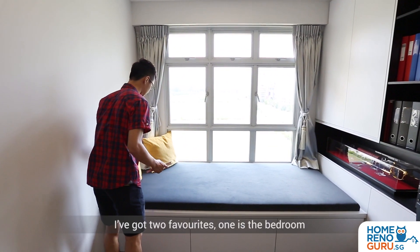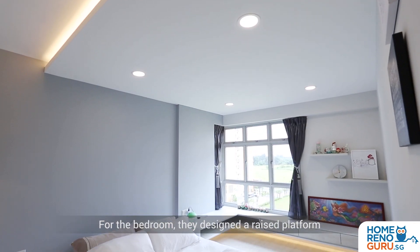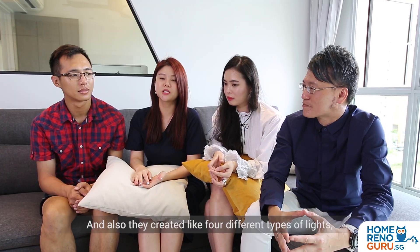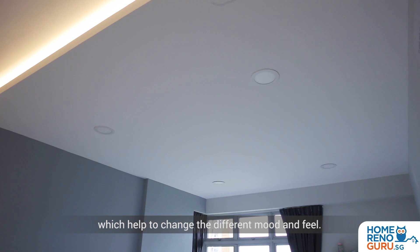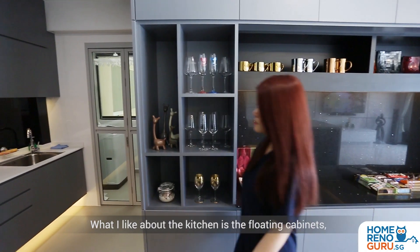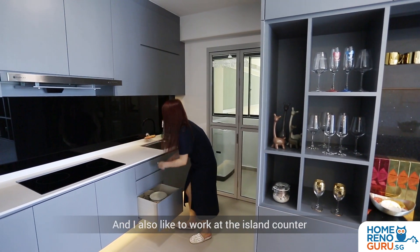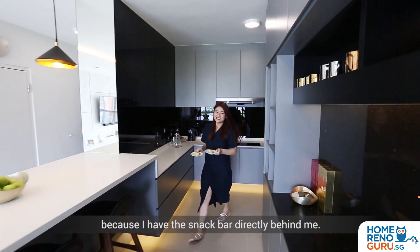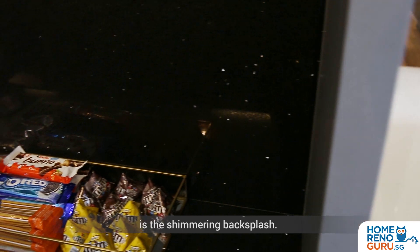I got two favourites: one is the bedroom and one is the kitchen. For the bedroom they designed a raised platform with a floating shelf around the room, and also they created four different types of lights which help to change the different mood and feel. What I like about the kitchen is the floating cabinets because it allows me to clean the floor easily, and I also like to work at the island counter because I have the snack bar directly behind me. What I like particularly about the snack bar is the shimmering backsplash.